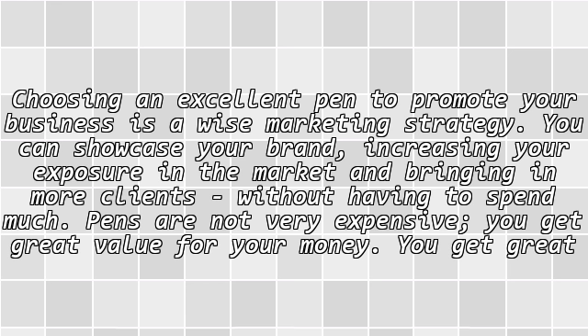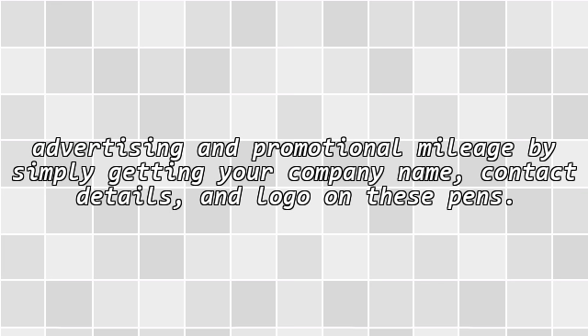Choosing an excellent pen to promote your business is a wise marketing strategy. You can showcase your brand, increasing your exposure in the market, and bringing in more clients without having to spend much. Pens are not very expensive — you get great value for your money, and great advertising and promotional mileage by simply getting your company name, contact details, and logo on these pens.